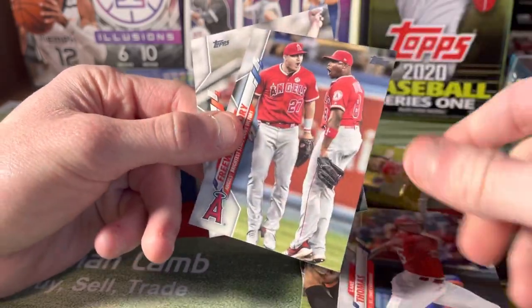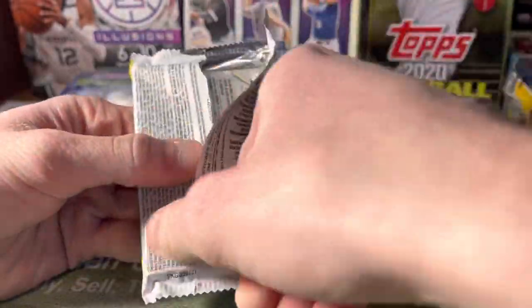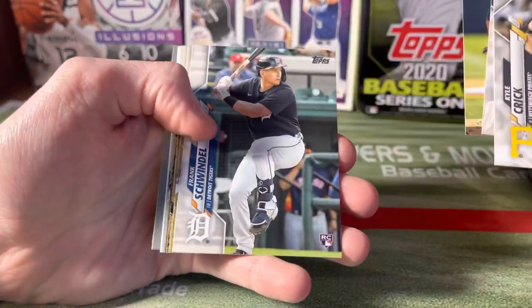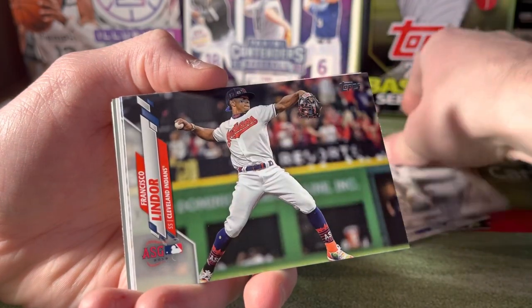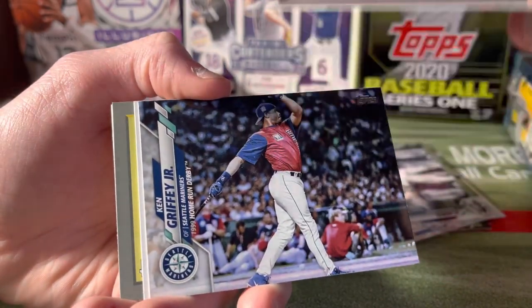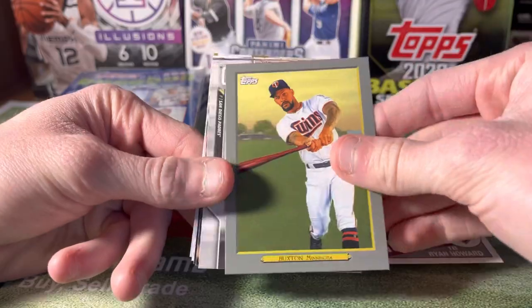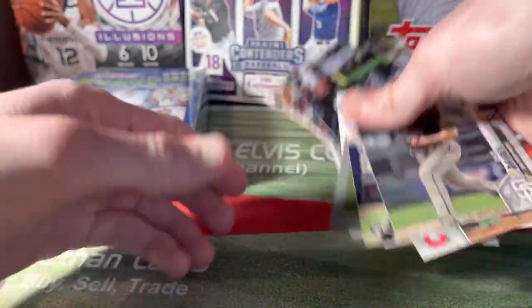The three Walmarts we went to were all different. The first one had cards at the customer service desk, one per person. The second one had them behind the counter near the cigarettes, and you could get two per person. The last one was wiped out and not limiting yet — which is odd since it's only about 20 minutes from the first Walmart. I expect them to start limiting soon. Ryan Howard 1985, Buxton, Zach Davies, Pujols — nothing crazy but a fun little blister pack.